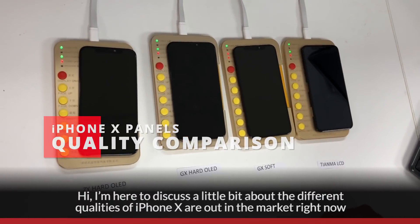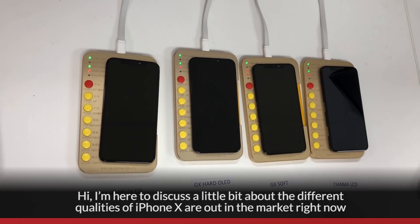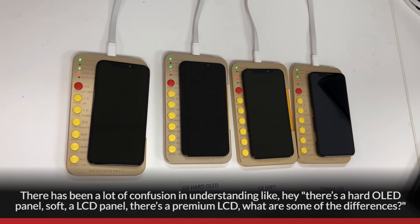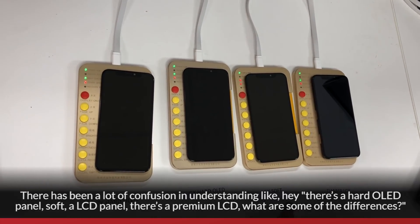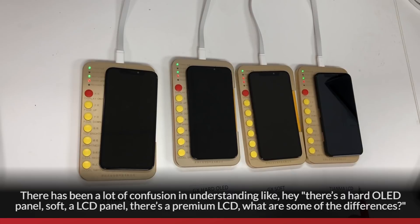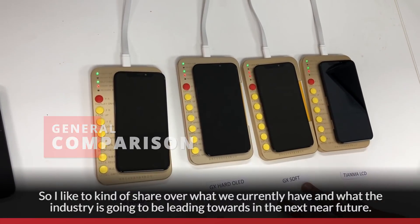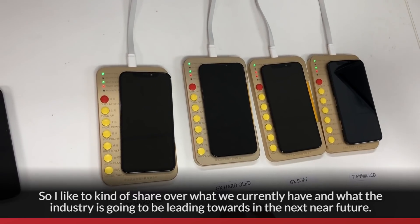Hi, I'm here to discuss the different qualities of iPhone X screens out in the market right now. There has been a lot of confusion about the hard OLED panel, soft LCD panel, and premium LCD. I'd like to share what we currently have and what the industry is leading towards in the near future.